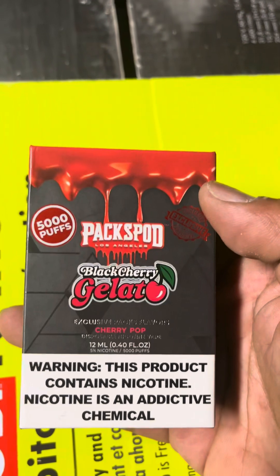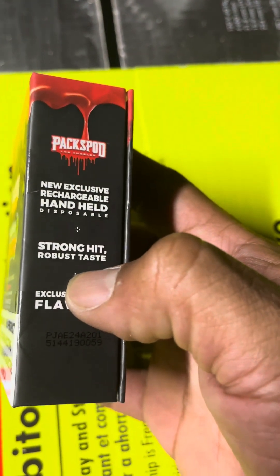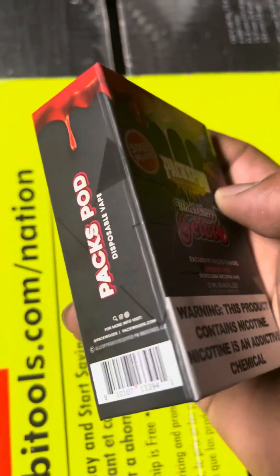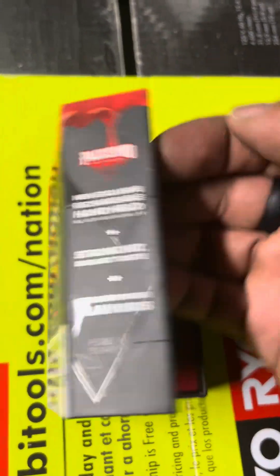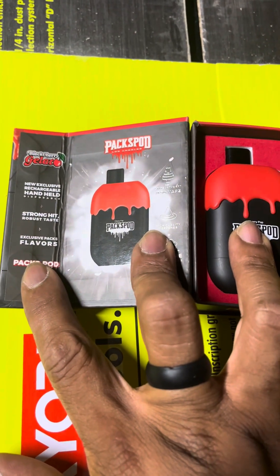The thing hits nice. When they say it has strong, robust hits, it's true — everything they say on this package is true. I love the box, you know what I mean.